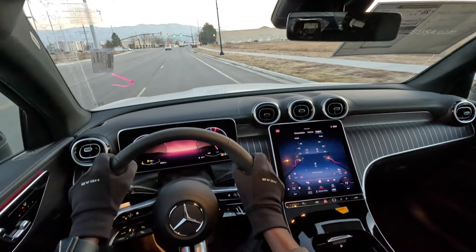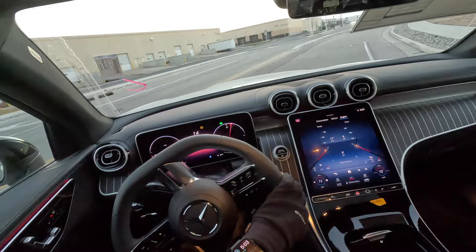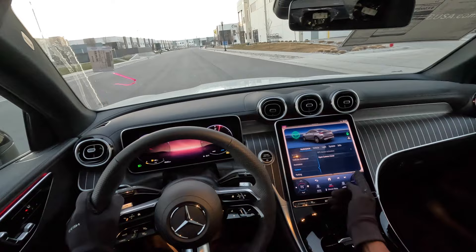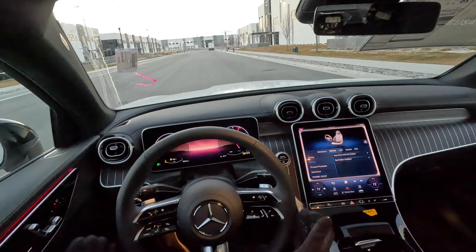The GLC 300 is pretty much the same as the Mercedes-Benz C300 in terms of interior looks. You get the standard MBUX infotainment system and all the regular options you'd expect — settings that load up vehicle assistance options, collision avoidance, attention assist, camera systems, vehicle options, and a comfort easy entry and exit feature which adjusts the steering wheel when you exit the car.